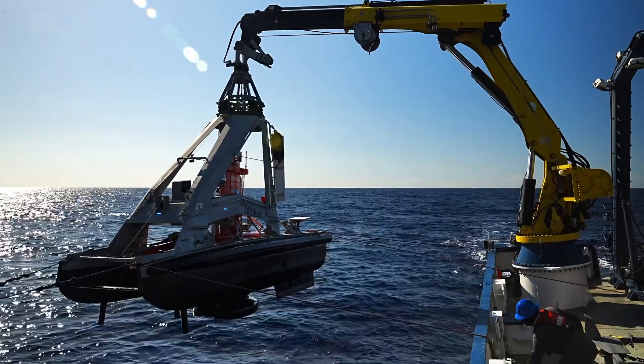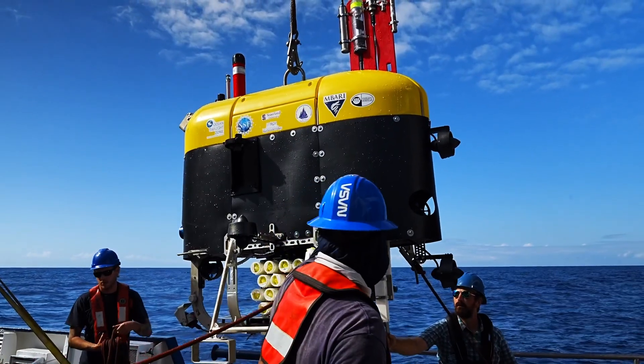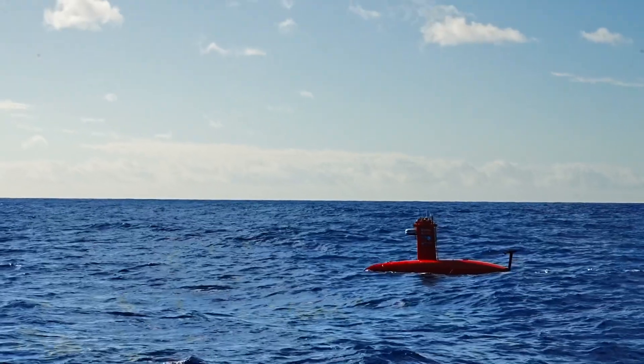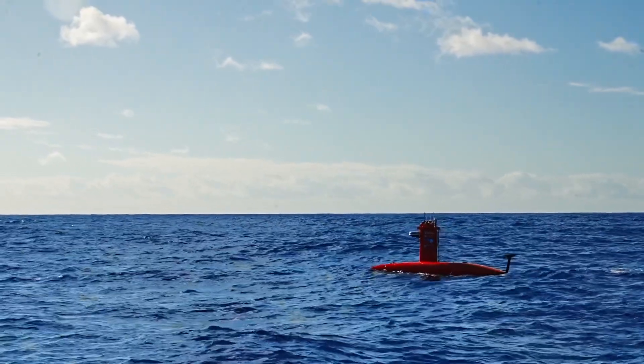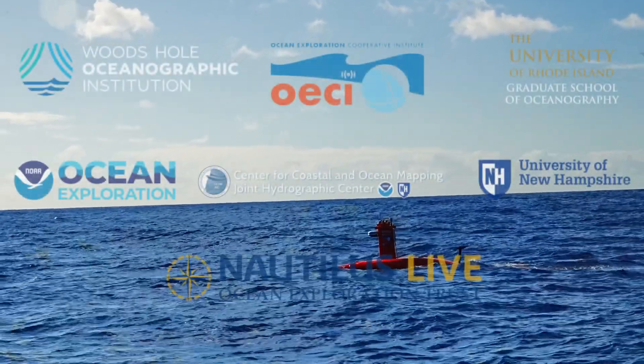So that's it — some updates from NA-155 multi-vehicle exploration and an example of how we'll see these technologies applied in the future to answer important questions about the biodiversity of our shared oceans.